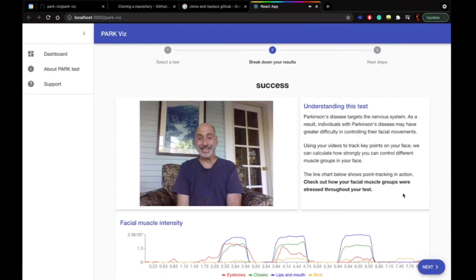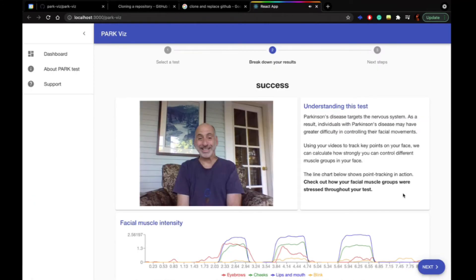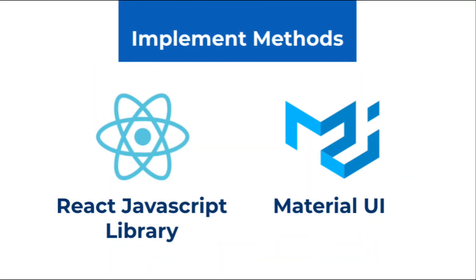A user can perform the Parkvis test from time to time, and Parkvis, based on history and new data, can show the user the trend of their facial muscle movements and whether they are developing PD symptoms or not. The Parkvis website is hosted on GitHub Pages. We use React Library and Material UI to create a dynamic and easy-to-use front-end for the website.